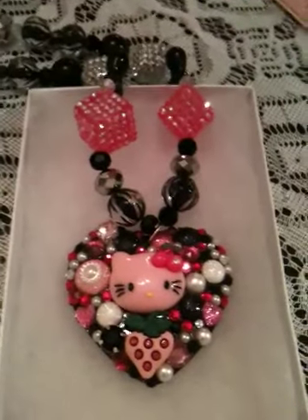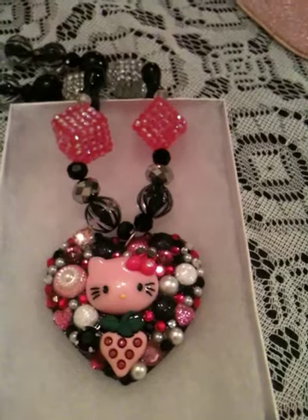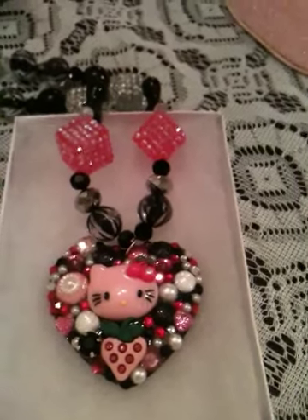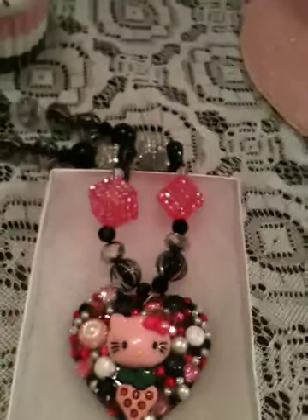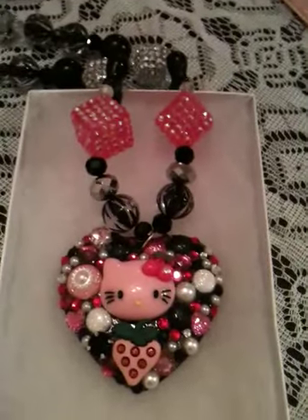And I hope you guys like it. I'll link all the information down below where you can get this necklace if you're interested, and to see all their pages — because they're on Facebook, they're on Twitter I believe, and they're on YouTube. And they have their own website where you can purchase the jewelry. So thanks guys, see you later.